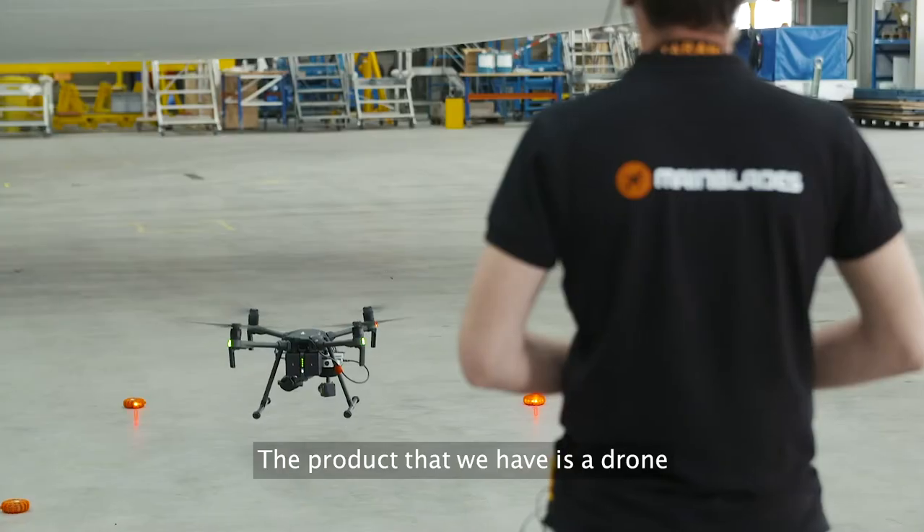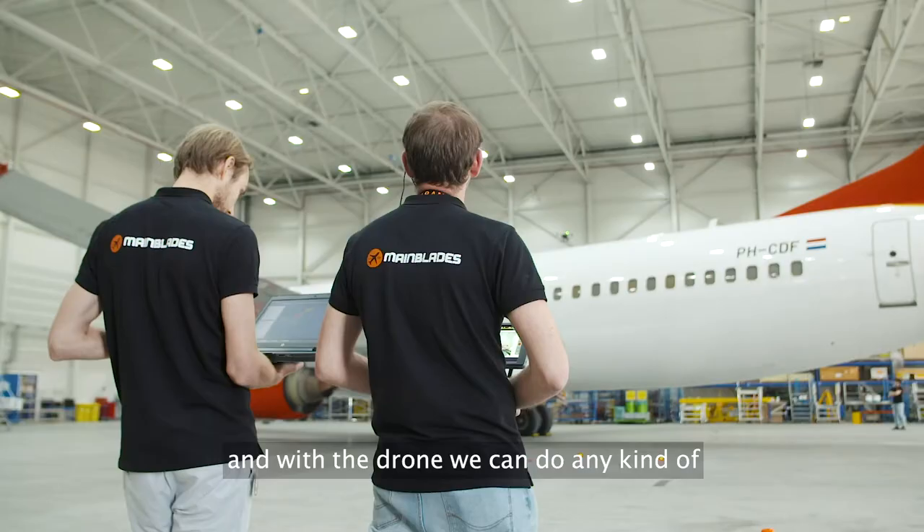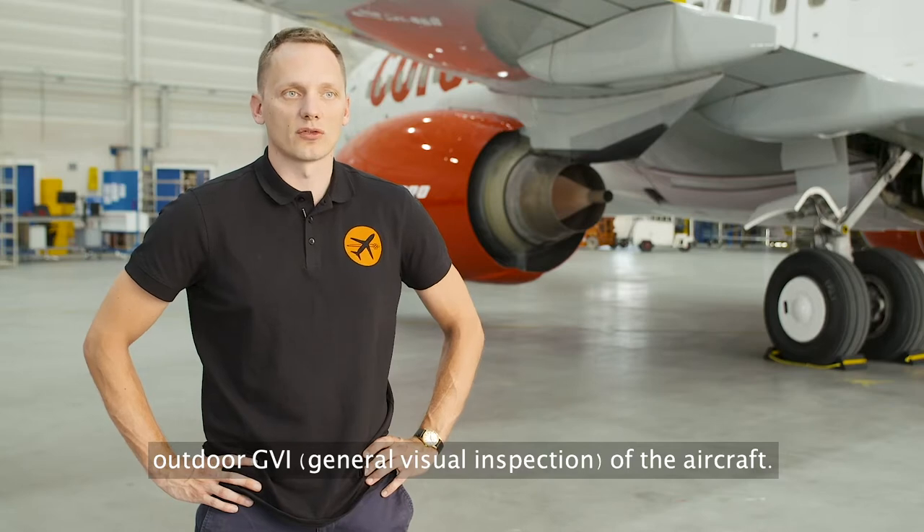The product that we have is a drone, and with a drone we can do any kind of outdoor GVI of the aircraft.